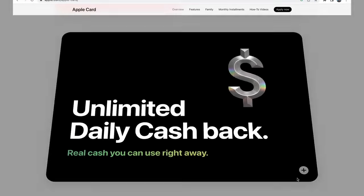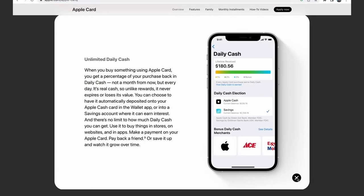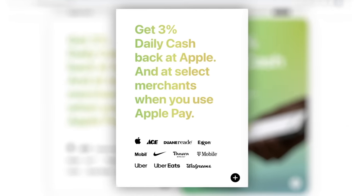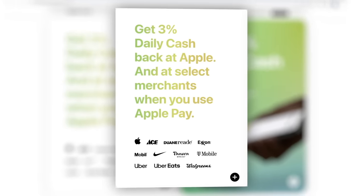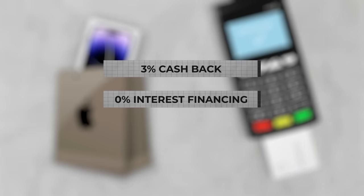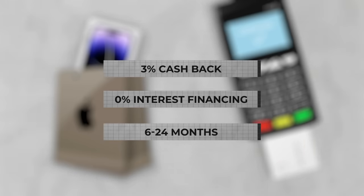The card also earns what Apple calls daily cash back, which is basically cash back that accumulates in your account in real time as you earn it. So you get 3% back at Apple and select merchants like Exxon, Mobile, Nike, Uber, Walgreens, and a few more. And if you do open an Apple Card to buy an Apple product, not only do you get 3% back, but Apple also gives you the option to finance the purchase at 0% interest for 6 to 24 months, depending on the product.